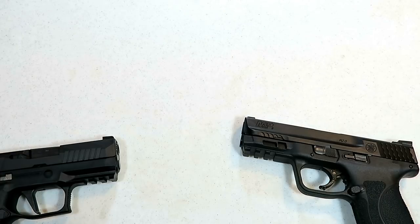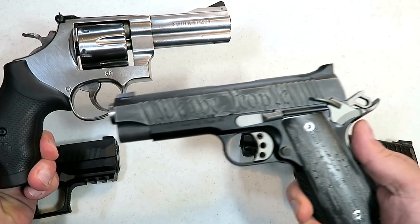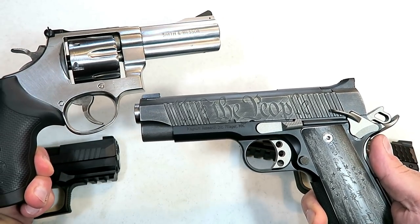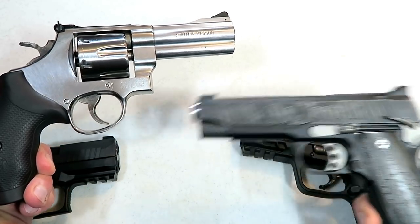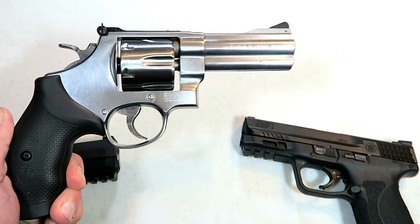But before we do that, we have to revisit our last handgun showdown — it was revolvers versus 1911s. I thought it would actually be a little bit closer, but by and large, by a decent margin, more people chose revolvers. They just love their revolvers.